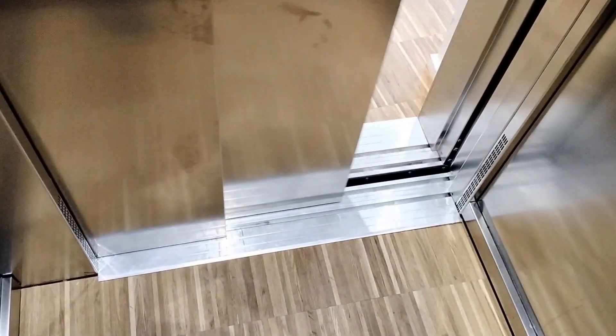Ground floor. This doesn't sound very good for a new lift though. Doors opening. Going up.